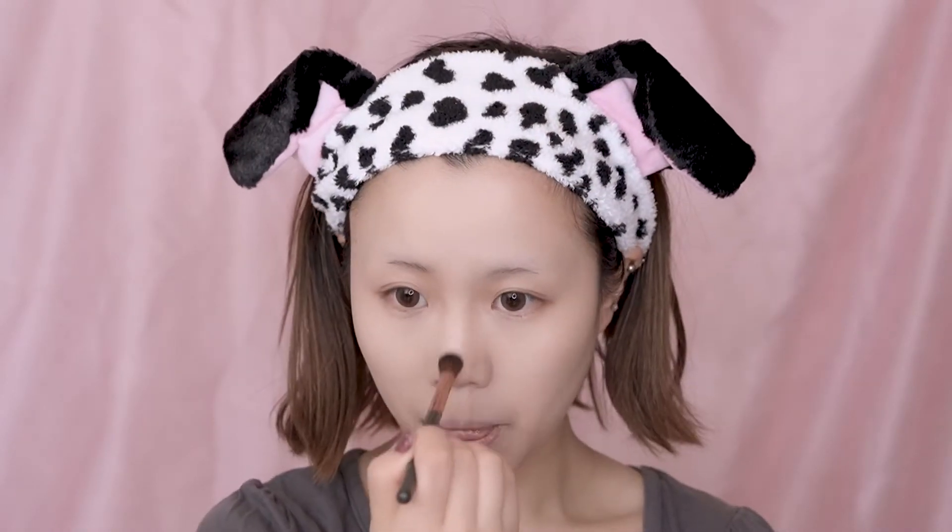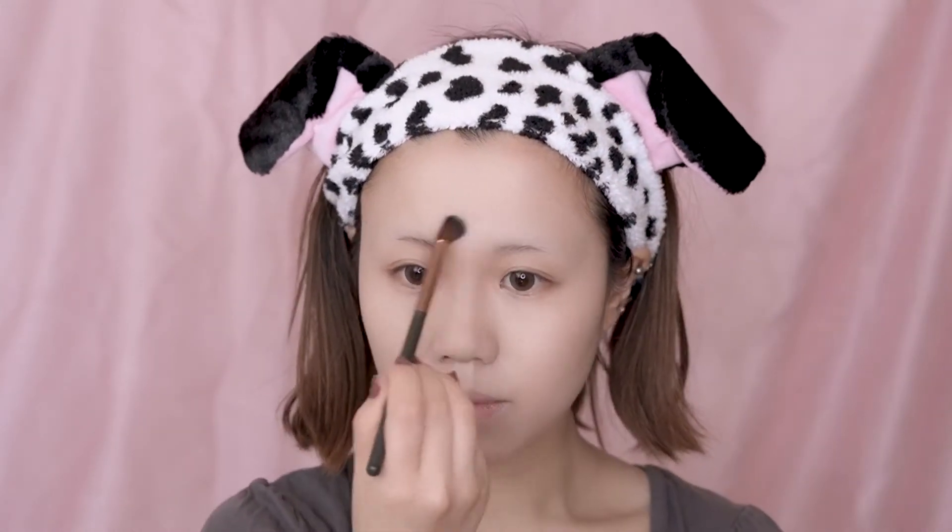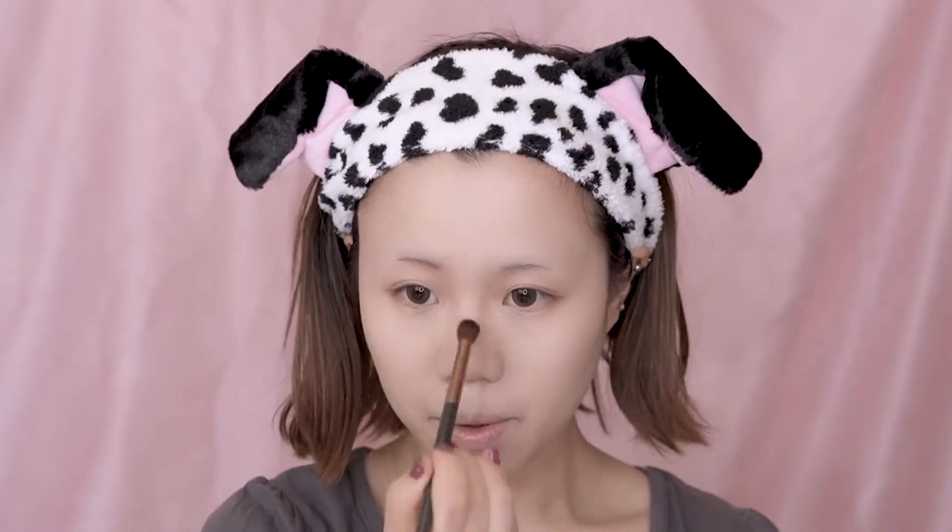Next, put some highlight over the forehead and don't forget about the nose bridge. Then put some highlight under your eyes by the cheek. This will make your face look more glowed.